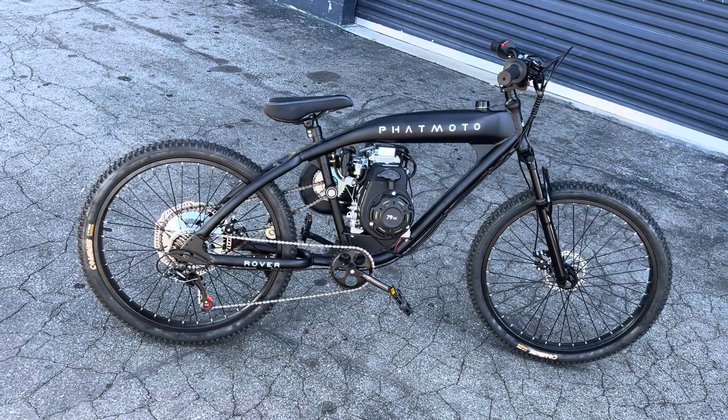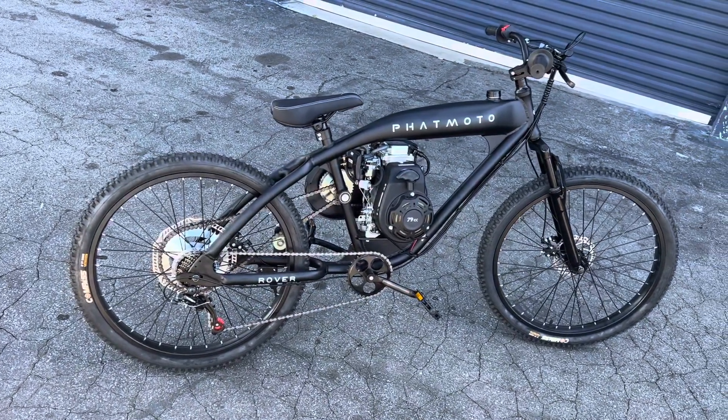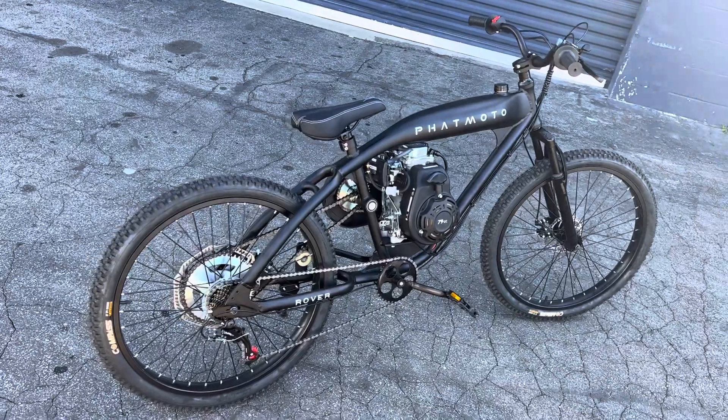Hello everybody, hope all is well. I'm doing a walk around on my brand new Fat Moto 2022 Rover. This bike looks fantastic, it's great, it runs excellent, meets all my expectations.